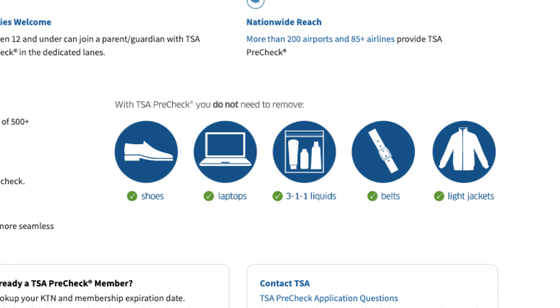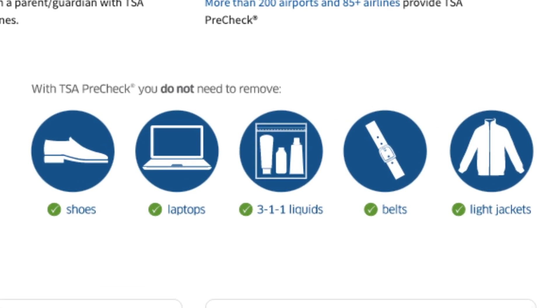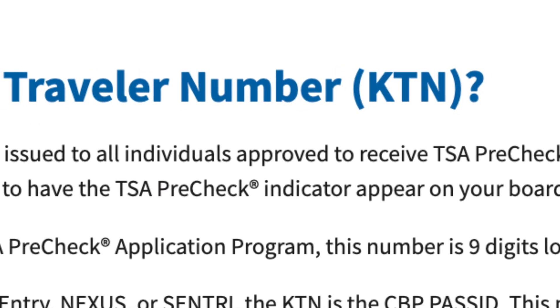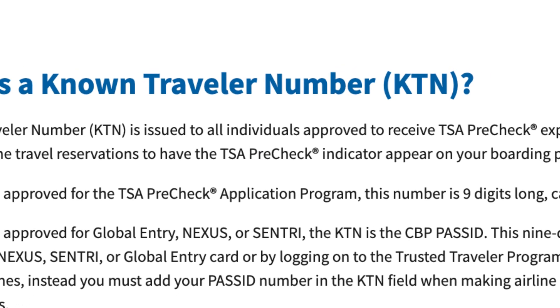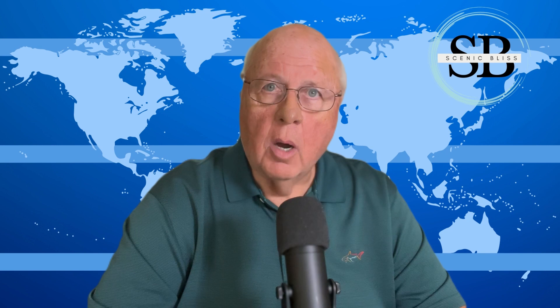You don't have to remove your shoes, laptops, 3-1-1 liquids, belts, or light jackets. When approved for the program, you'll receive a KTN, or Known Traveler Number. When you purchase your airline tickets, just make sure your KTN number is provided to your airline, and be aware that most but not all airlines participate in the program.